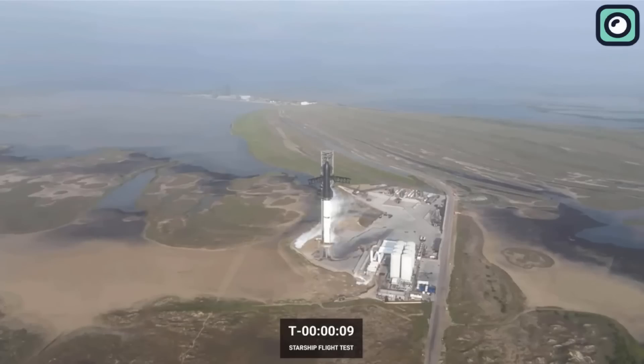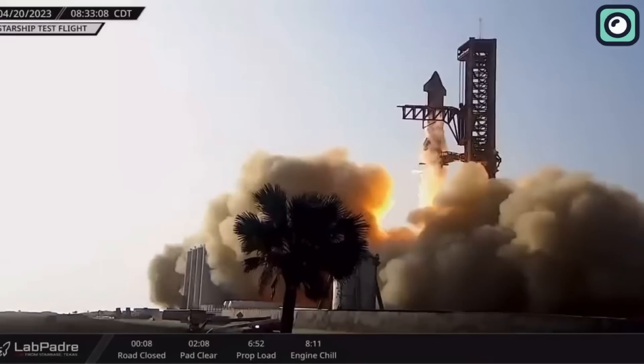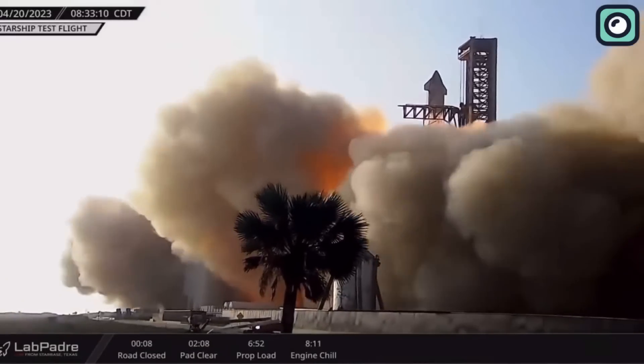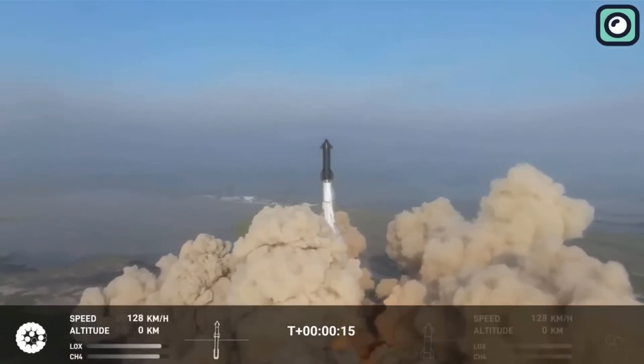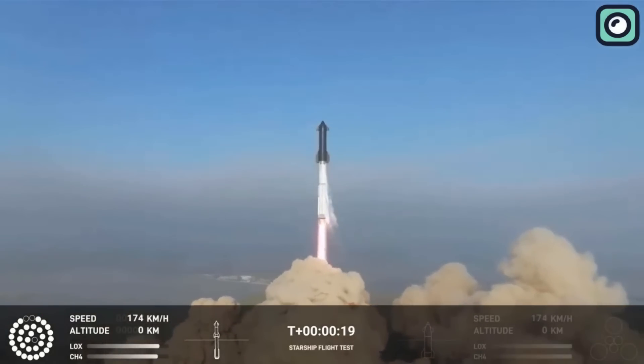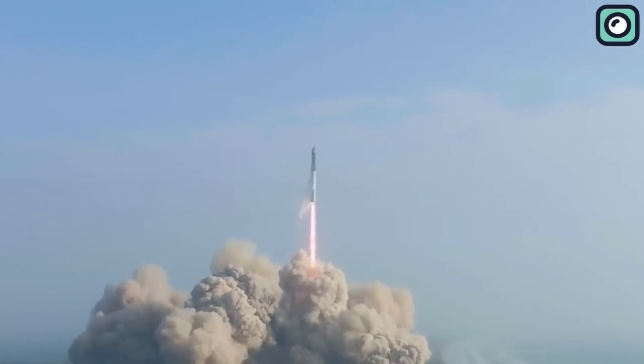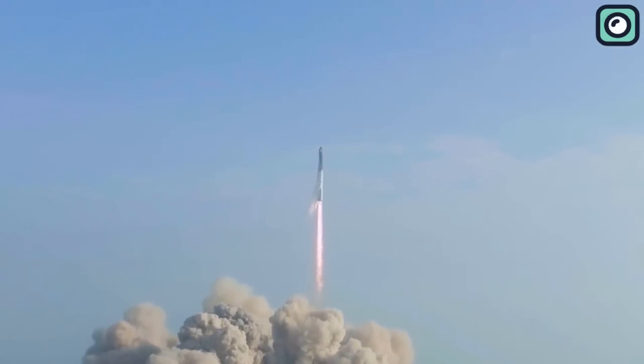Let's rewind a little and take a brief look at SpaceX's groundbreaking first-ever Starship launch. The mission showcased the immense potential of the Starship vehicle, but it wasn't without its hiccups. As the colossal rocket lifted off, it became apparent that three of its 33 Raptor engines had failed to ignite. Despite these setbacks, SpaceX pressed on, and the test proceeded with the remaining 30 engines powering the Starship.